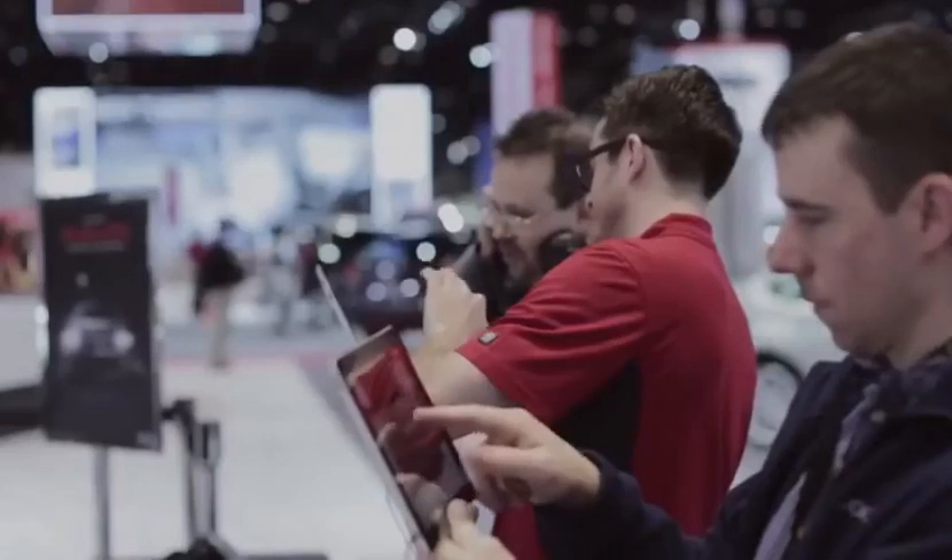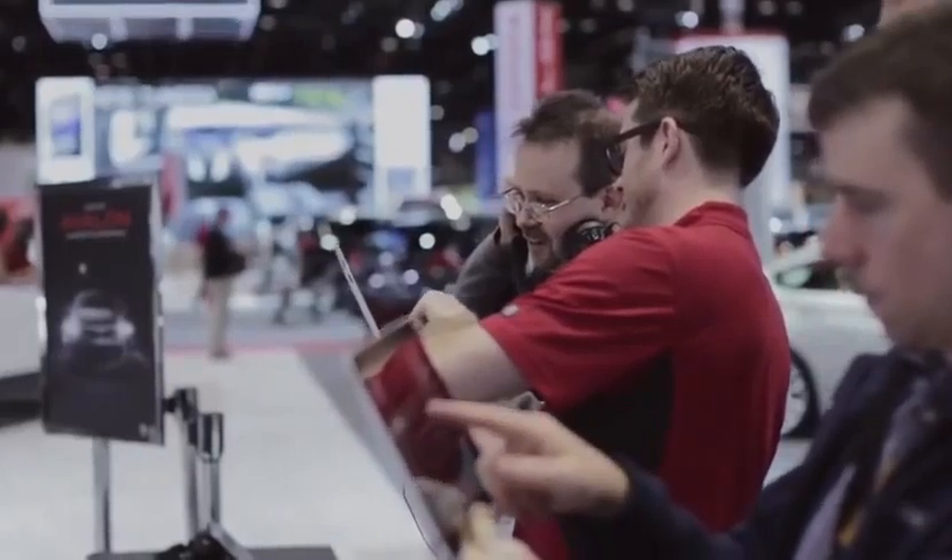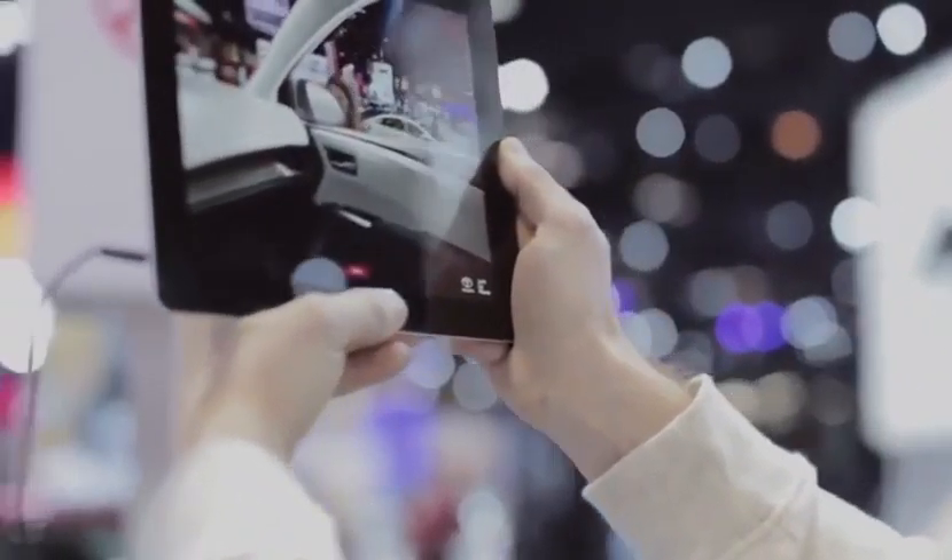This is the first Avalon that I would consider buying. I mean, it looks exciting. This is a hip car. I can't wait to take it for a test drive.